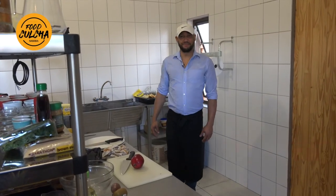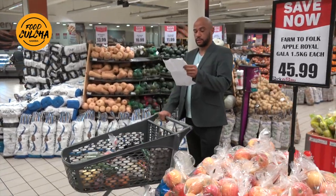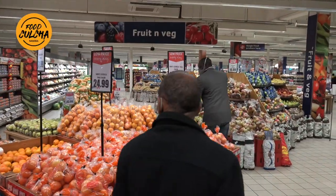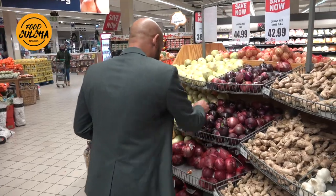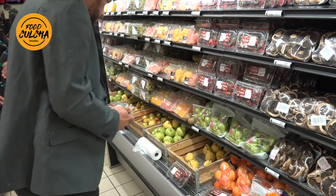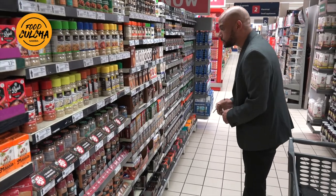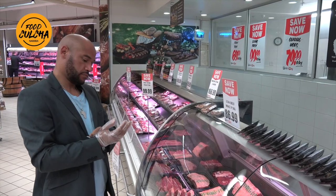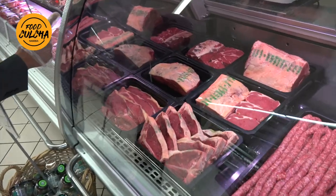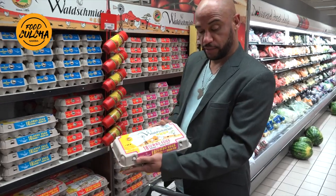Welcome to Food Culture. My name is Kenny and today we're going to make some breakfast and see what the fire has in store for us. Knowing your way around the kitchen is just not enough - you need to find out where to find the best produce and the freshest vegetables. So I was advised to go to Pick and Pay. Pick and Pay opens at 7.